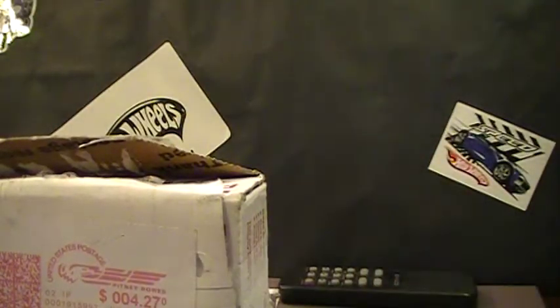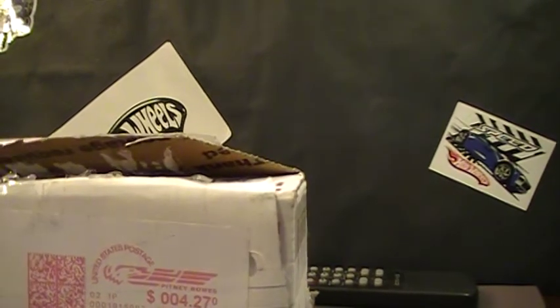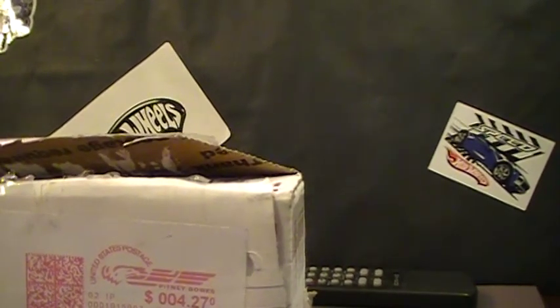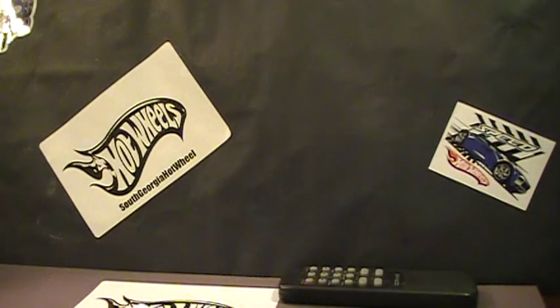The first box right here is from Joe Wilson. He is a buddy on my Facebook — I don't believe he has a YouTube page — but we are from the same state so we talk a lot on Facebook and work out trades all the time. Here is one of our latest trades, let's crack this baby open.